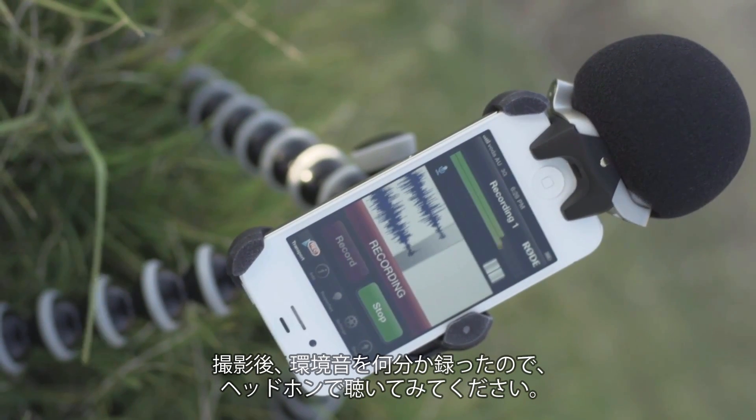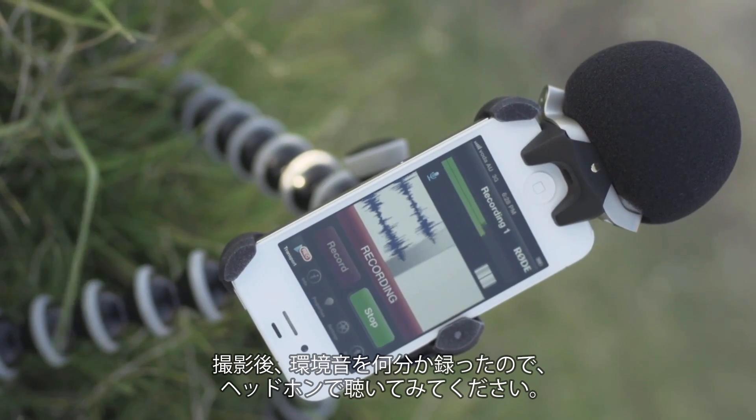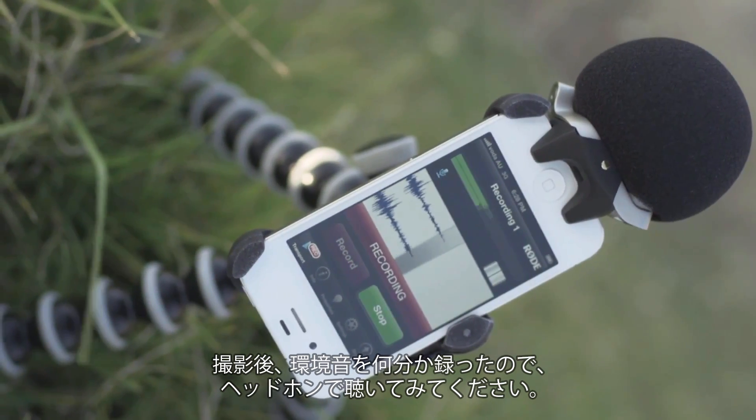Record a few minutes of atmos or ambience once you've finished your shooting sequence and monitor using a set or pair of headphones.